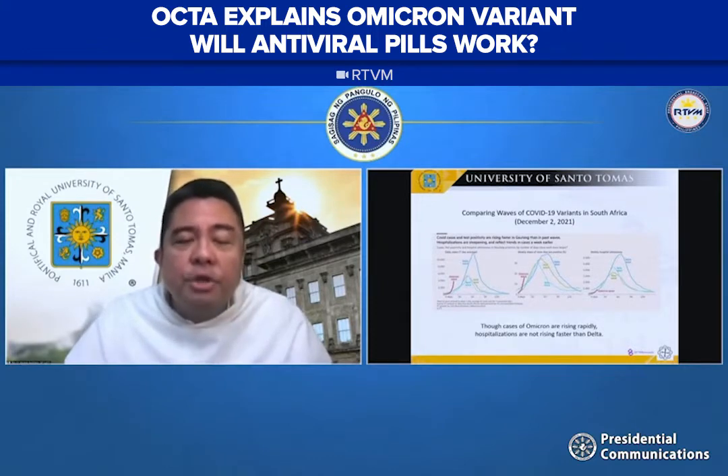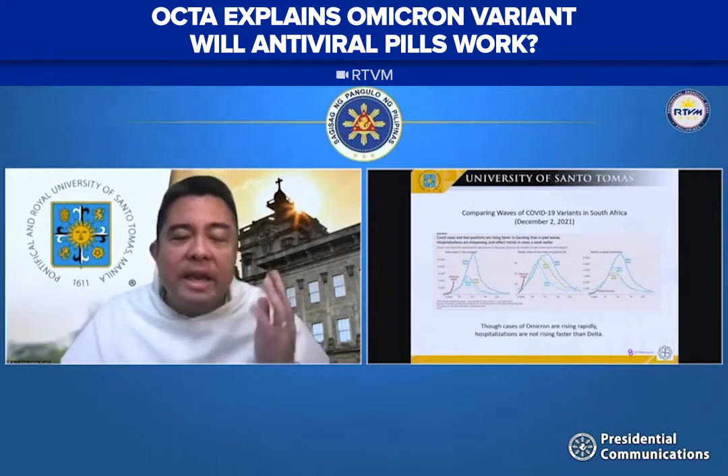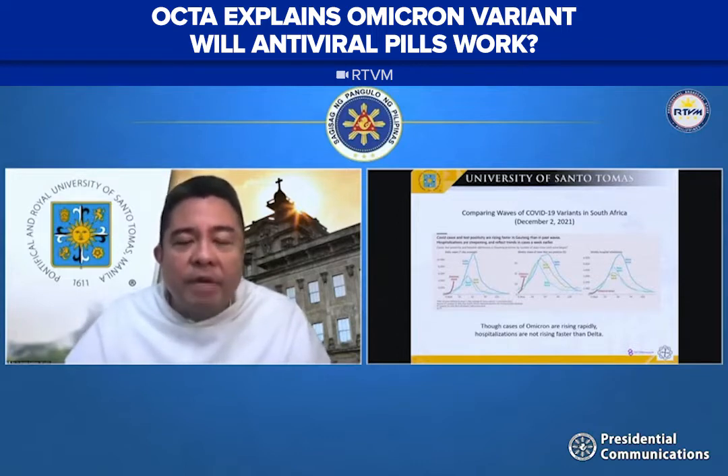The middle graph shows the positivity rate, and again what you're seeing is that the Omicron variant is exploding in South Africa. But what is most important is on the right — the hospitalizations in South Africa. Despite the accelerating numbers of Omicron cases, the hospitalizations are on track and not rising fast. They're very similar to the other waves of the variants in South Africa.